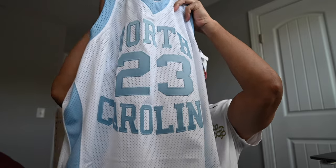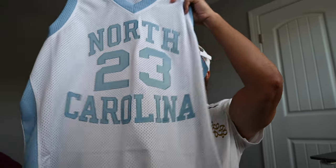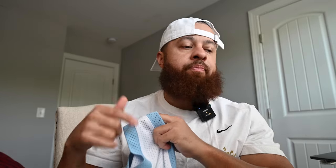I believe this is the jersey he was wearing when they won that title back in the day. This just recently released, maybe in the last month or so. Mitchell and Ness announced they were dropping it actually during March Madness.